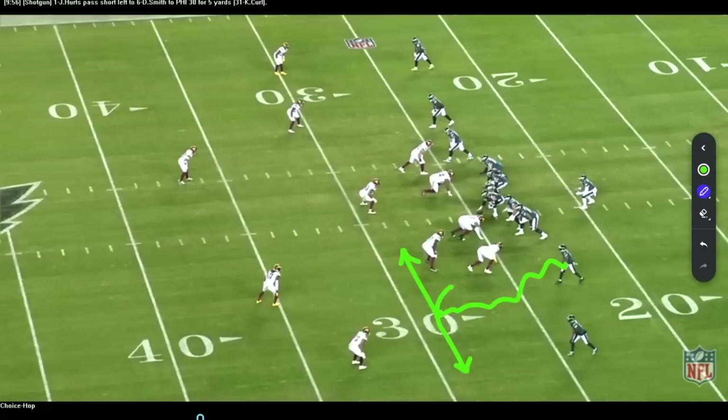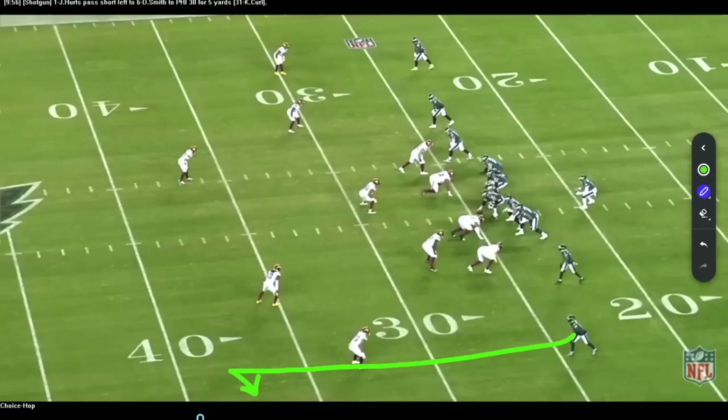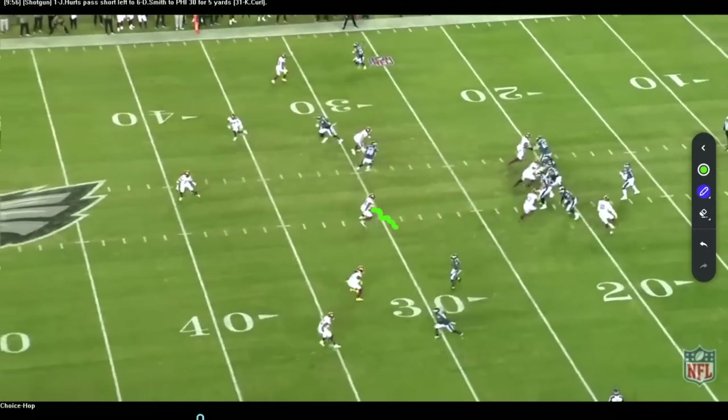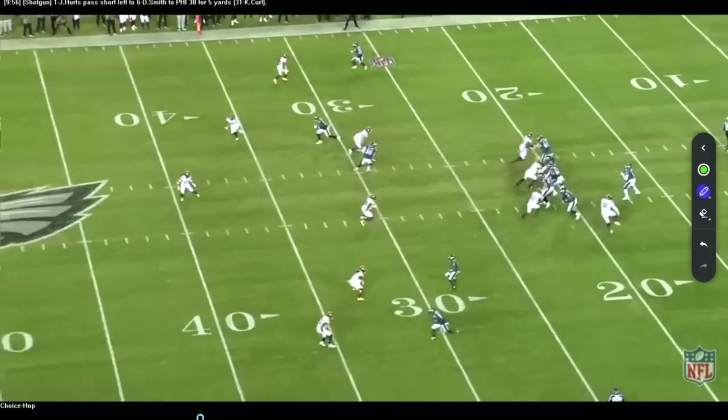Their favorite concept out of this particular look is running DeVonta Smith on a choice route — in, out, or hook. He gets the choice to do what he wants. If they have a running back outside of him, that running back usually just runs a go route. If they put a wide receiver outside of him, they usually run a comeback. So if Jalen Hurts goes to one side and the underneath linebacker grabs the choice route, he can work over the top to the comeback. He's looking inside, sees a body, so he breaks out. Nice job attacking with pressure.